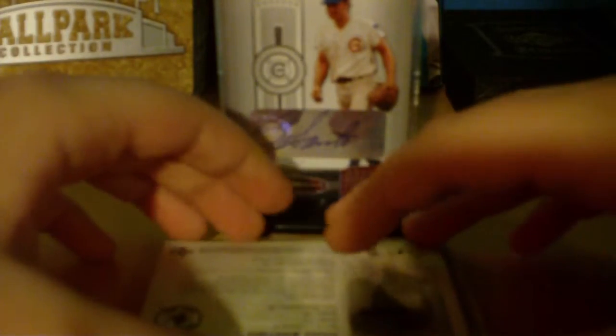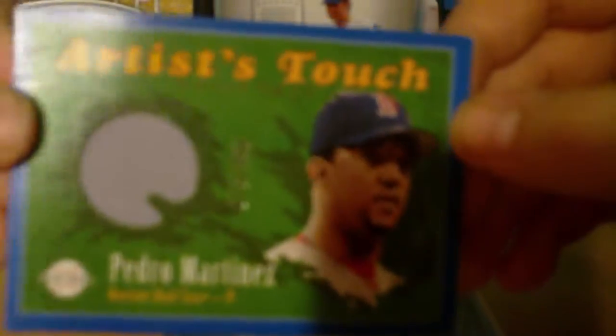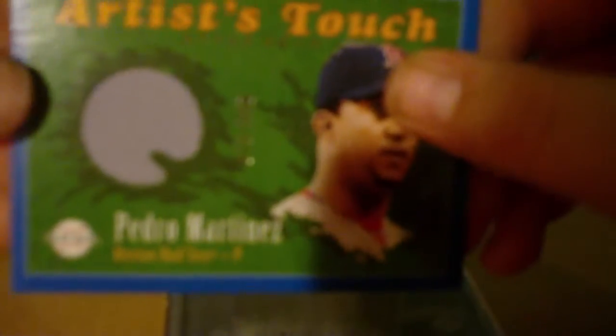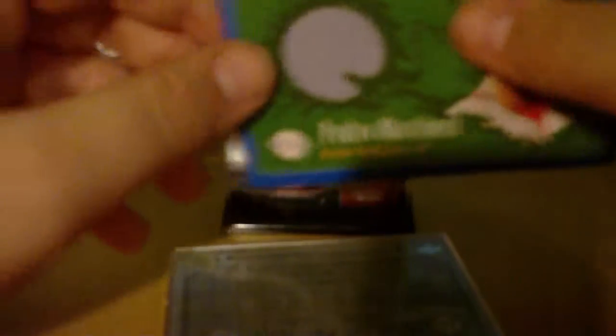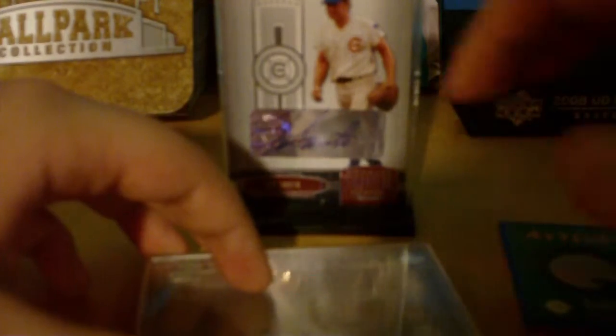So I got two nice hits. The first one is a Pedro Martinez jersey, numbered 75 of 250. For some reason in this light you can never see the numbering, but it's right along there. And that's pretty sweet looking. But then this next hit was just amazing — I spent about $20 on these packs.